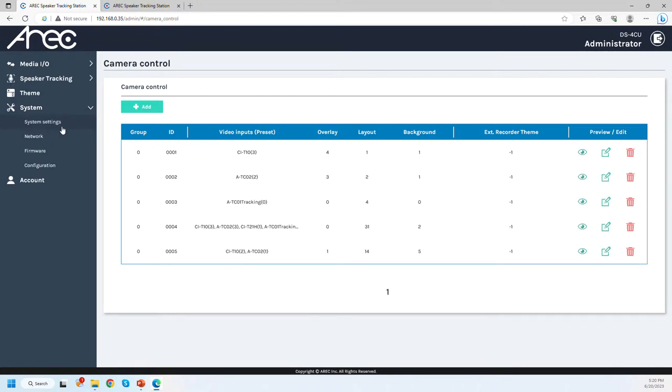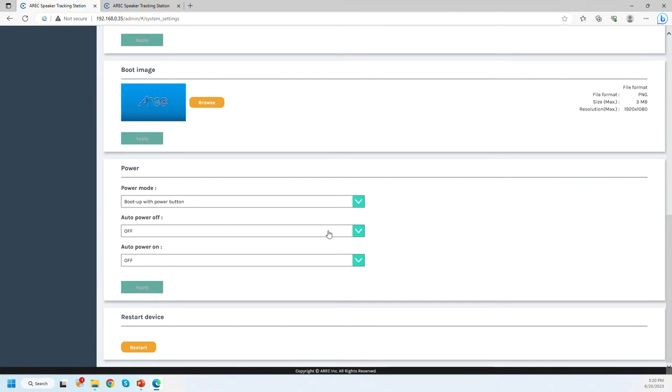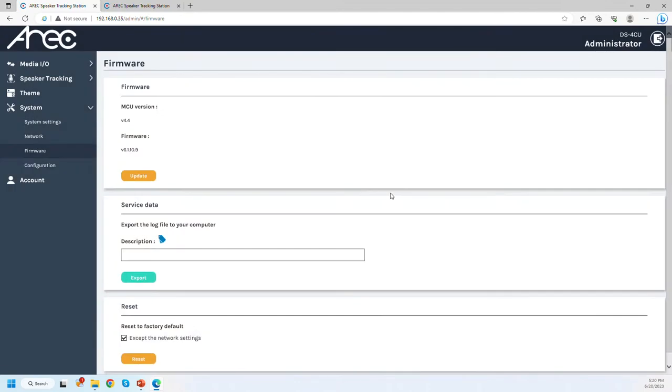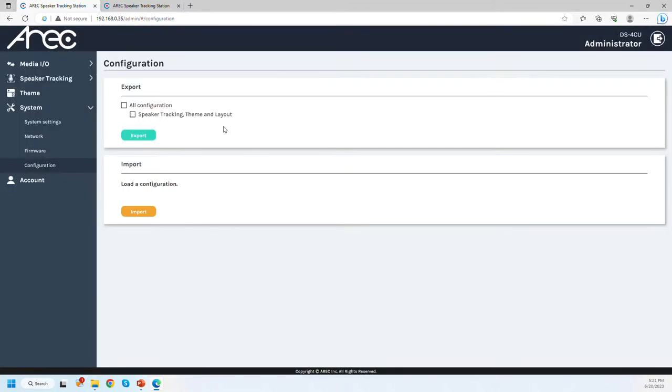I have already configured microphone IDs one through five. When ID one is active, camera one moves to preset three; the other cameras are set to minus one, meaning they don't move. Other useful settings include automating device power on and off by schedule, free firmware updates available on the website, creating a closed network on the DS4CU to restrict access to connected cameras, and saving different layout configurations for different room setups.